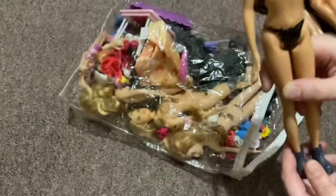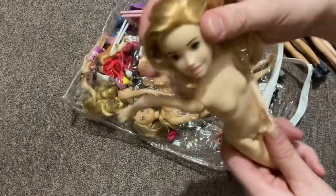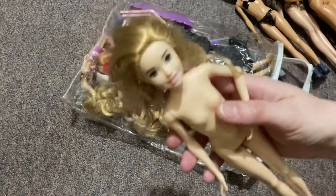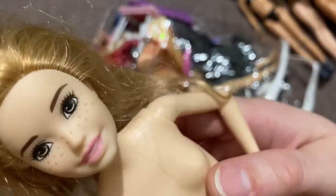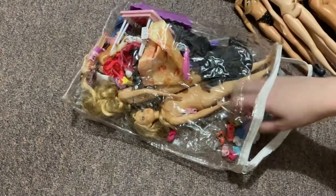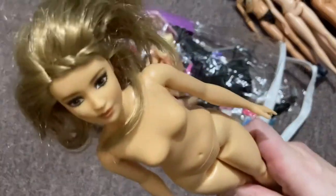So Skipper — or another doll, I don't know, she must be one of Skipper's friends I suppose. She has cute freckles. Oh, these dolls are sweet. Go hang out over there. We have a curvy Barbie, very cool.